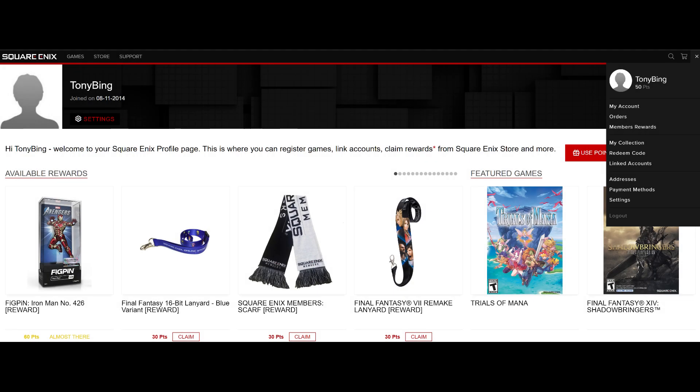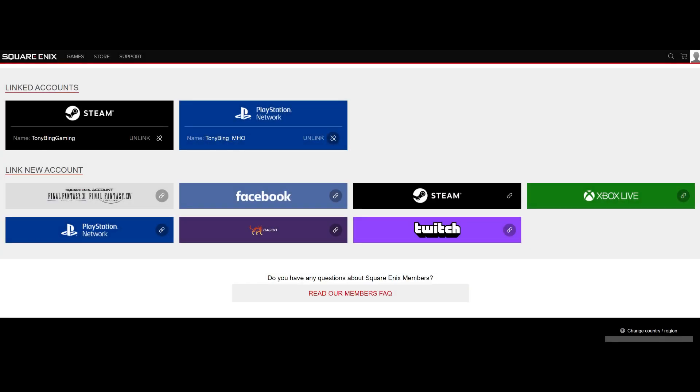For this step, make sure you're fully registered and log in to your account. In the top right you've got a little icon where you'd normally see your avatar — click on that and then click on "Linked Accounts." From there you'll be taken to a page that allows you to link your account to the pre-order version of the game you've bought, whether it's on Xbox, PlayStation, or Steam.